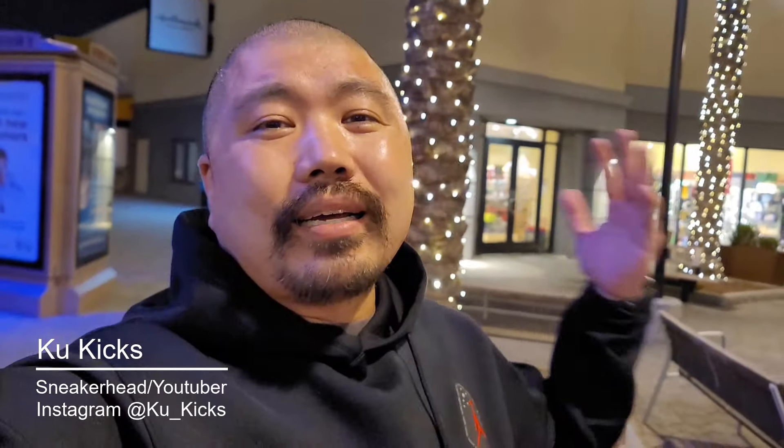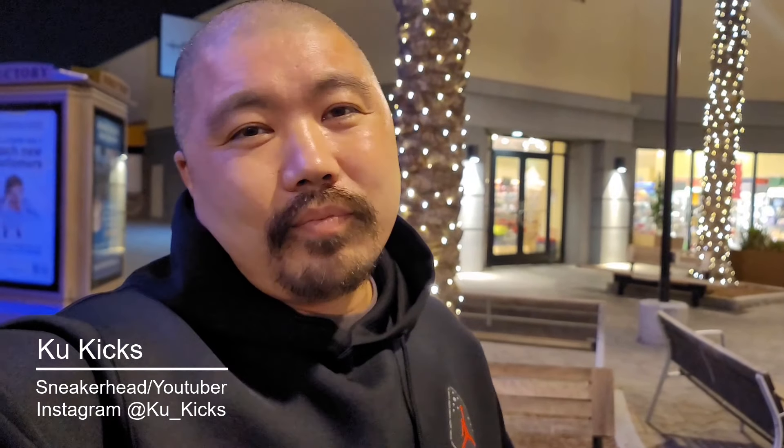What's going on YouTube? It's your boy Kuba Kukis. We are back for another video guys. Gotta come to the mall for a little something. Of course we're gonna check out sneaker shops. Let's go see what's up.